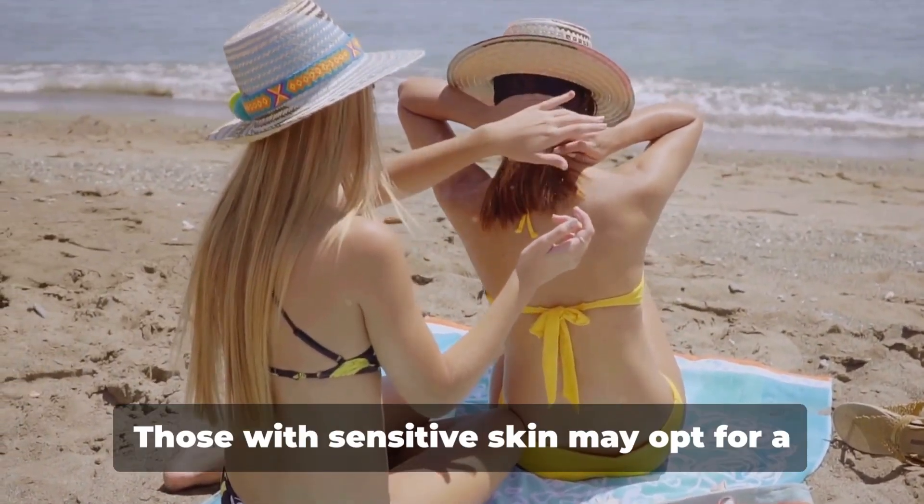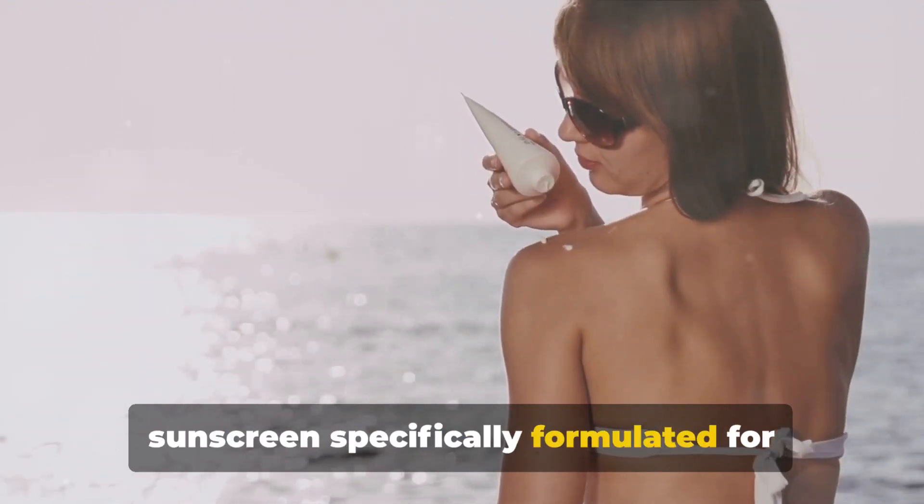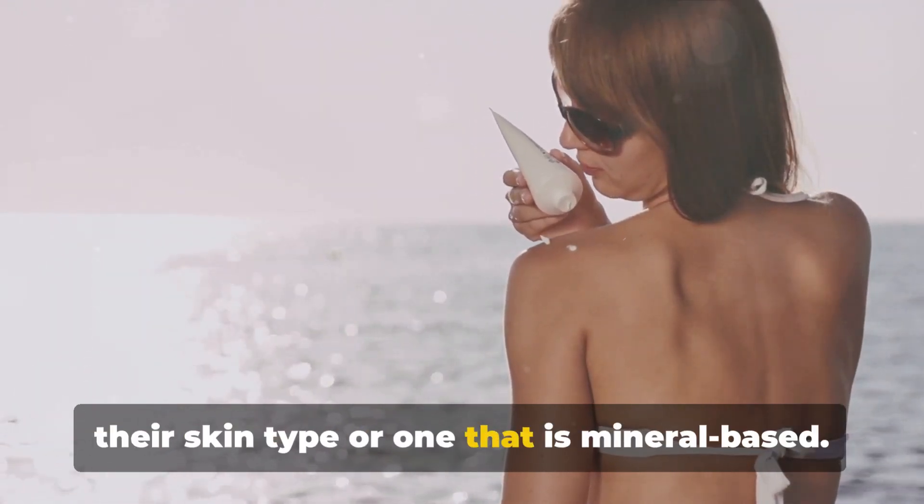Your skin type also plays a role in your choice of sunscreen. Those with sensitive skin may opt for a sunscreen specifically formulated for their skin type, or one that is mineral-based.